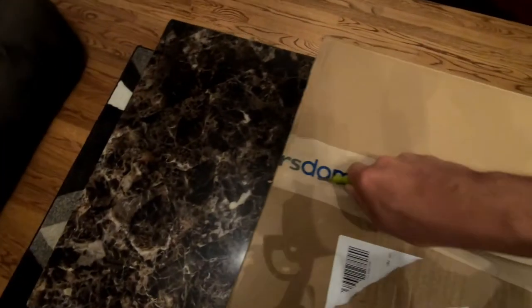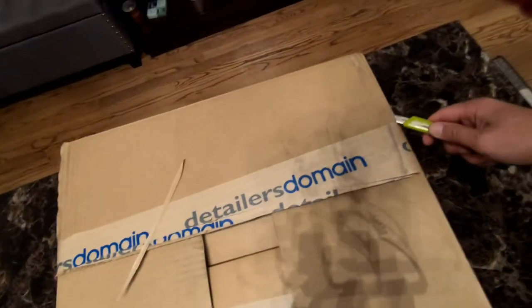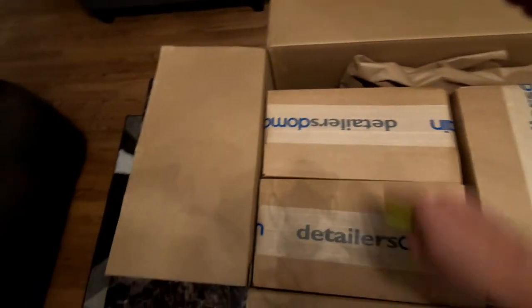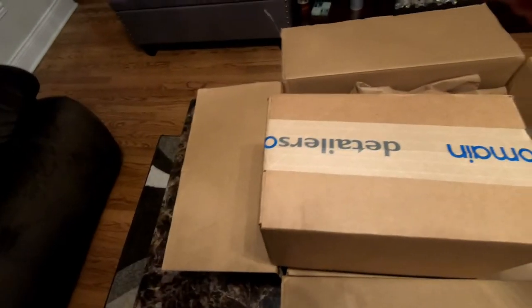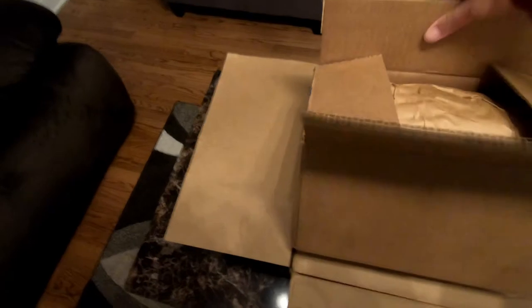All right, fifth time trying to cut this open — there we go. All right, here we go. We have three individual boxes. This one right here is pretty heavy, so let's start with this one.